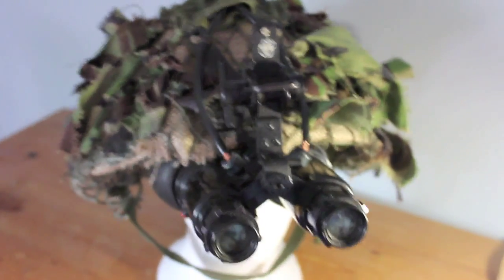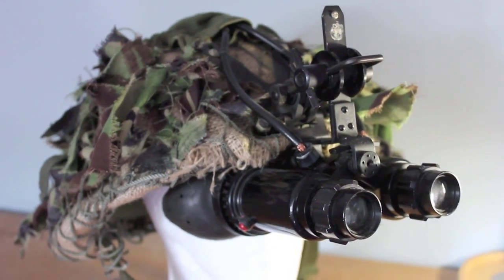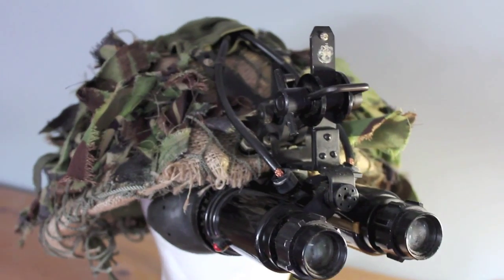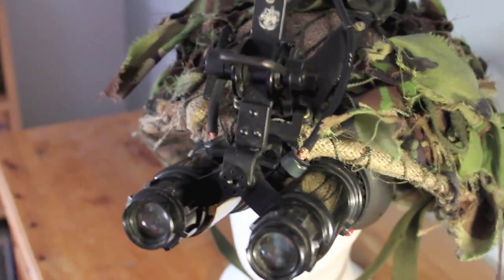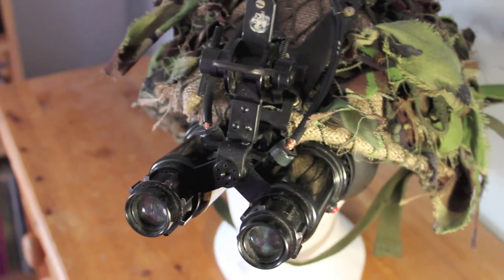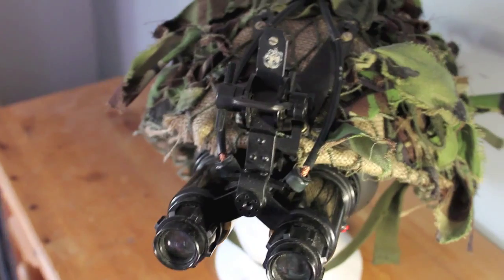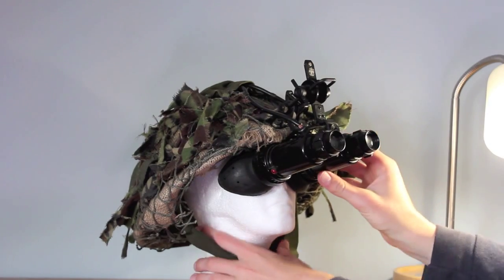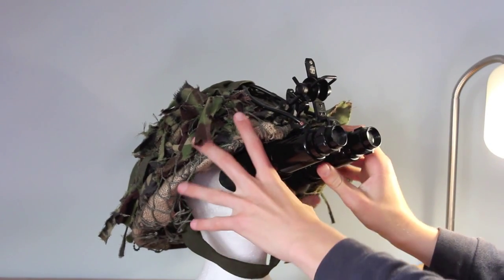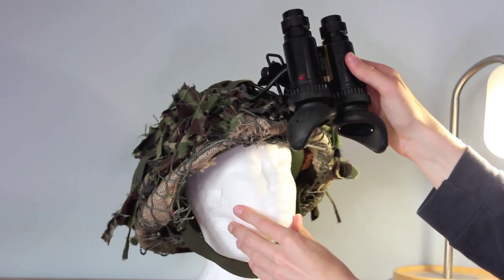I'm not sure when mine are dated specifically, because mine didn't come with the box, and I think the date is on the box. So now I will attempt to show you the flipping up and down action of the goggles — just place the camera on the tripod. This is the flipping action. If you weren't using them, you would just flip them up like that so you can see normally.